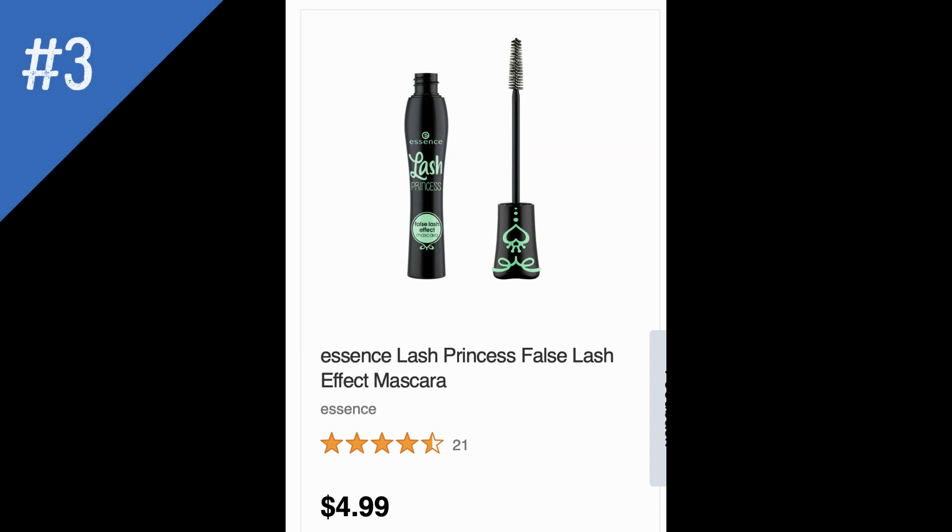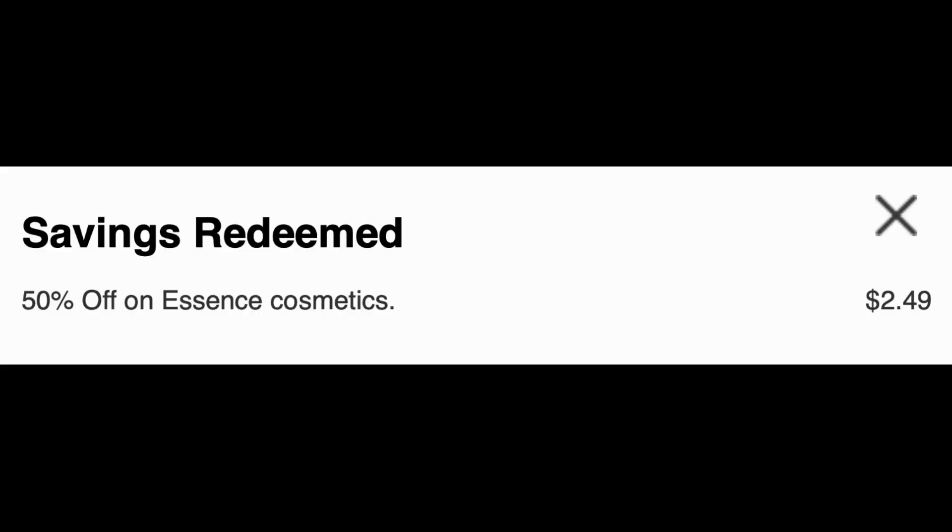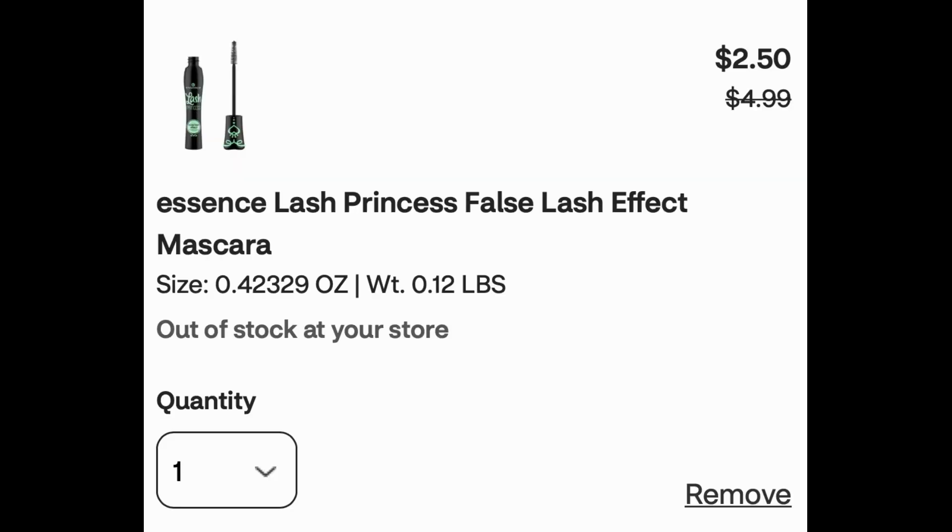Unadvertised deal number three is on Essence Cosmetics. I was hoping there'd be an ExtraBuck reward for Essence, but there isn't. Instead, Essence Cosmetics select items are 50% off. I added one of those mascaras to cart — regularly $4.99 each — and $2.49 came off making it $2.50. Just a heads up in case you have any cosmetic CRTs or want to pair something in with the sale price.